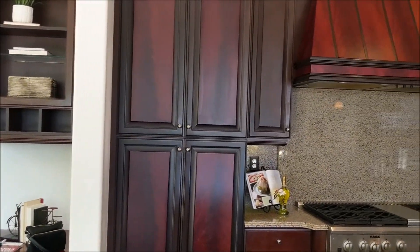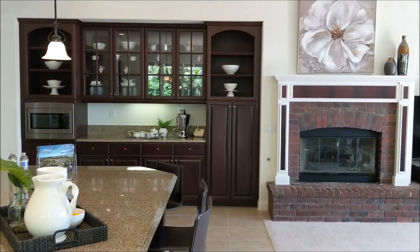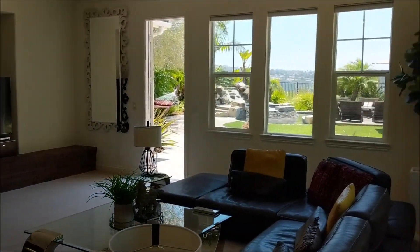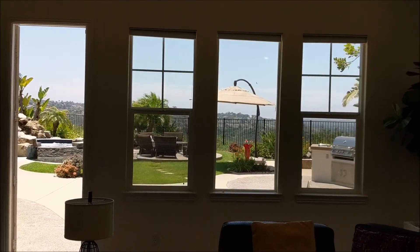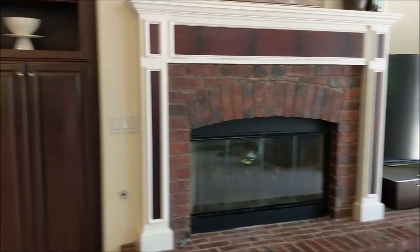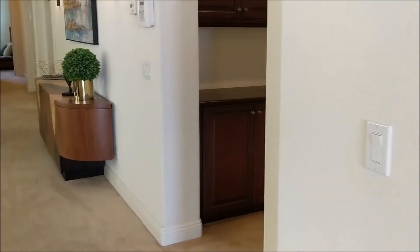It was a second home for them probably? Yeah, it was supposed to be their final home, but they are really busy — still working with their showroom and their kids are all in Arizona, and their grandkids are there, so they decided they just can't. You can't leave the grandkids.